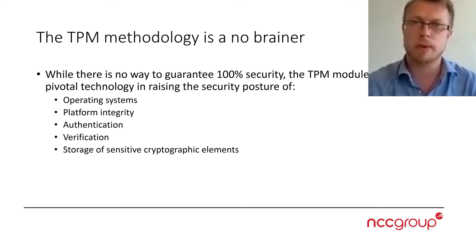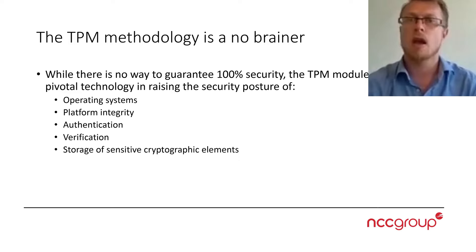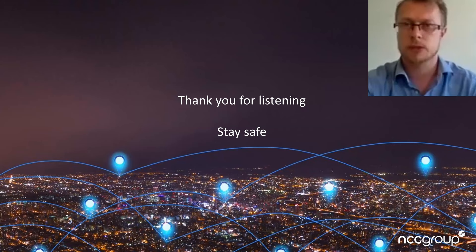We have seen this over and over again. With BitLocker being one of the most prime examples of being practically impossible to break, you will simply and effectively raise the security posture enormously by using the TPM.